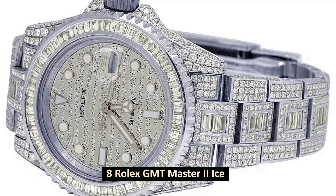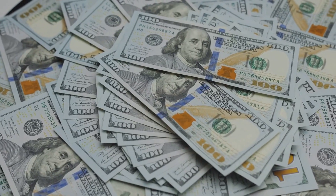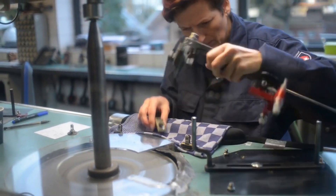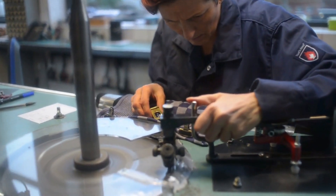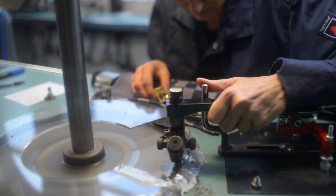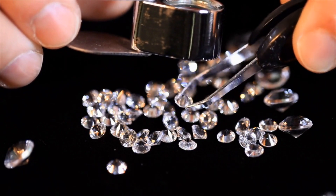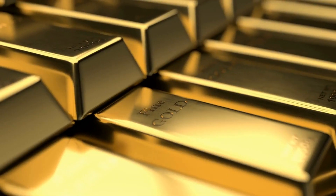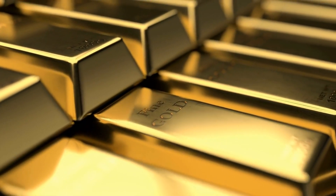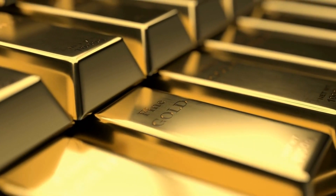Number 8: Rolex GMT-Master II Ice. Retails at $485,350 in 2020. The impeccable craftsmanship of the GMT-Master II Ice is the primary factor that contributes to this watch being the most expensive model that Rolex currently offers. It is entirely encased in valuable stones and crafted out of refined white gold. The dial features a design created out of diamonds and gold, and it also includes a power reserve good for 50 hours and a waterproof case resistant to water up to 100 meters, or 330 feet.